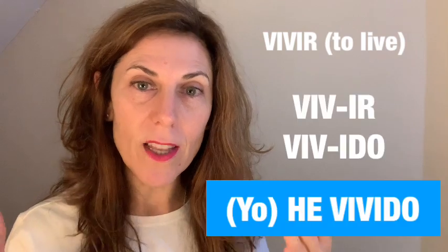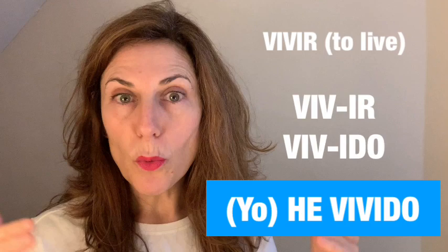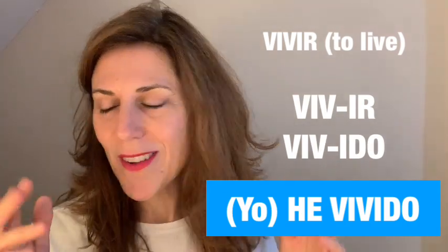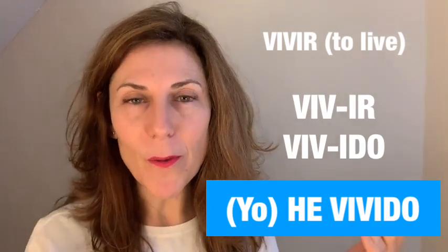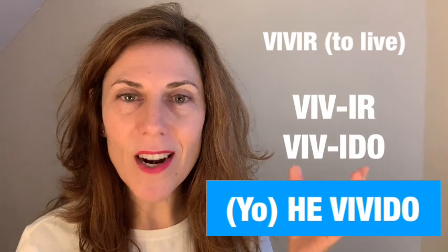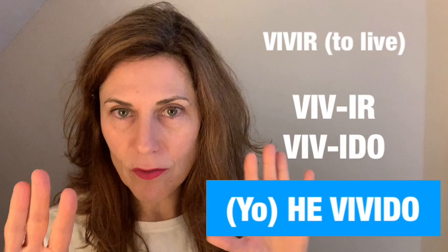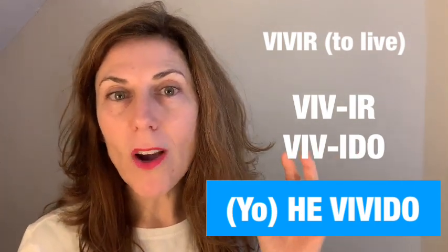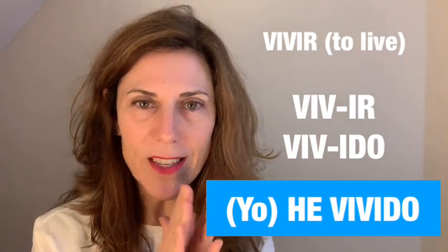For verbs ending in -ir, the example I'll use is 'vivir,' which means to live. If you want to say 'I have lived,' you say 'he vivido.' So the ending for regular -ir verbs in the past participle is also '-ido' — so 'vivir' becomes 'vivido.'